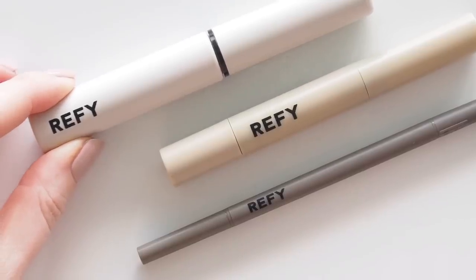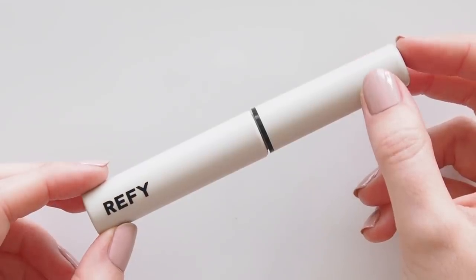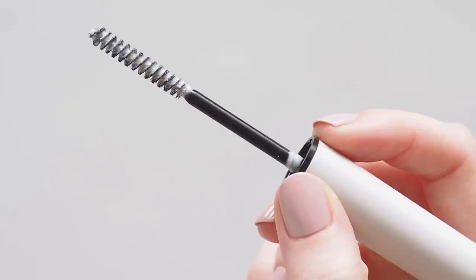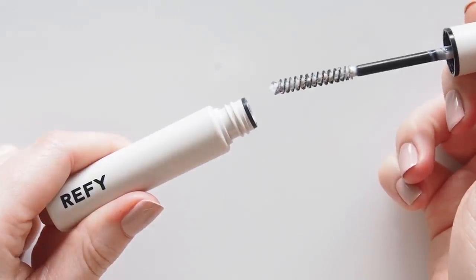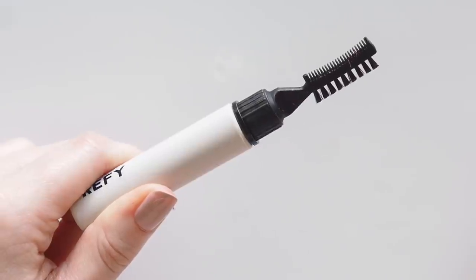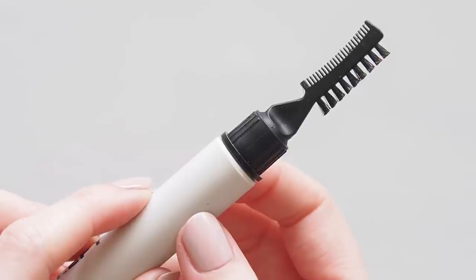I actually prefer to change the order and use this sculpt step last after shading in my brows with the rest of the trio or a brow pencil like the Charlotte Tilbury brow lift I love. I heard from Hannah Louise's review that other products can get a bit stuck in the gel or make it pill once it's hardened, so I've had better results using this last. Brow pencil first, brow gel last. Love the lift this step creates.